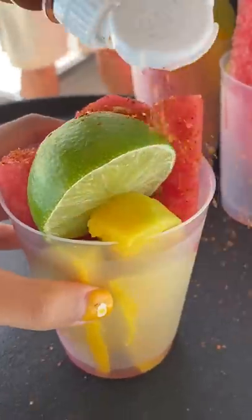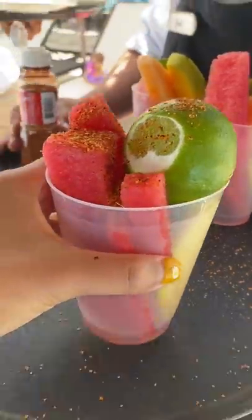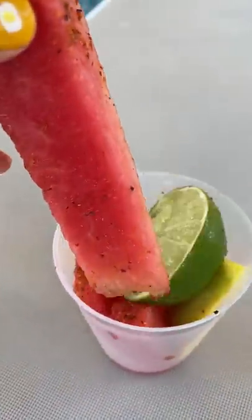Tajin is a Mexican spice blend made with peppers, lime, and salt. I've had it on top of fruit and also have had candies covered in tajin. It adds a sour, salty, and spicy flavor to whatever you put it on.